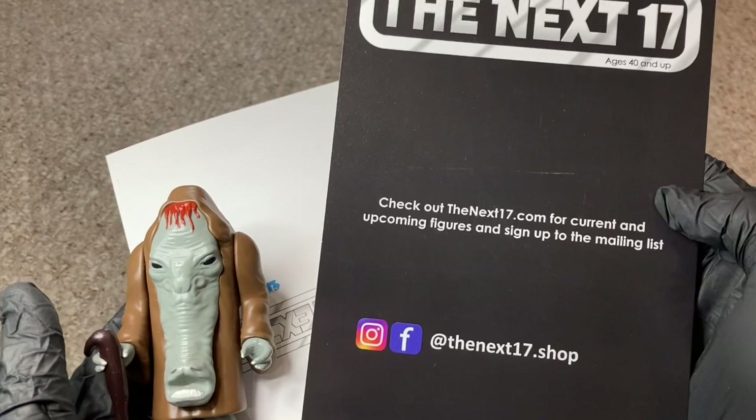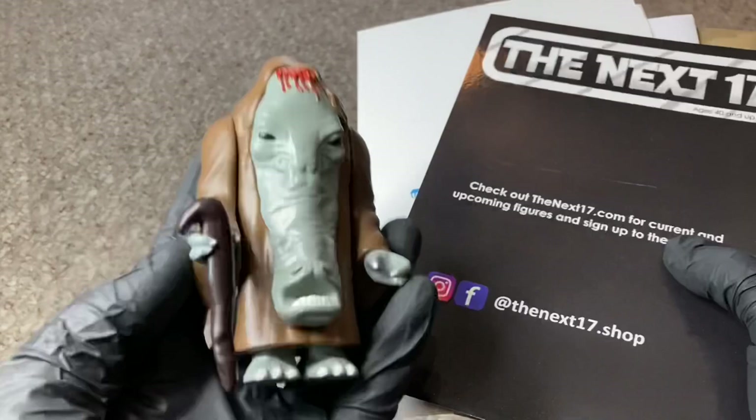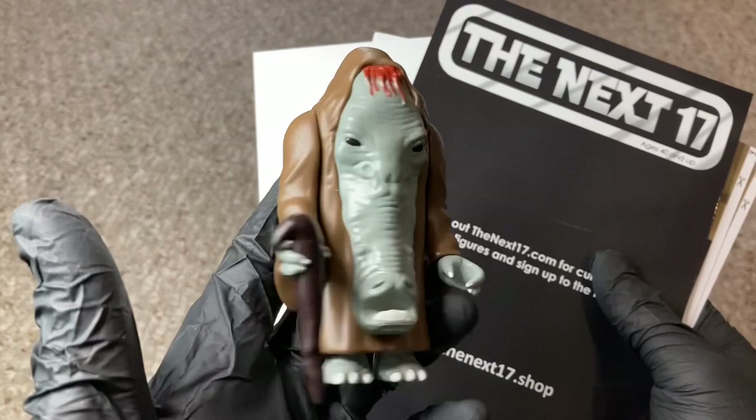I'm very jazzed about this figure. He really fits in and I'm excited to put him in my setup. I'm very stoked to add him to the collection. This is a very beautiful, well-made injection-molded custom action figure — totally up my alley. I think a lot of you guys out there will enjoy him as well.